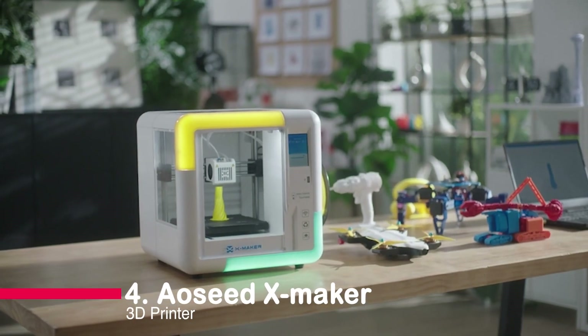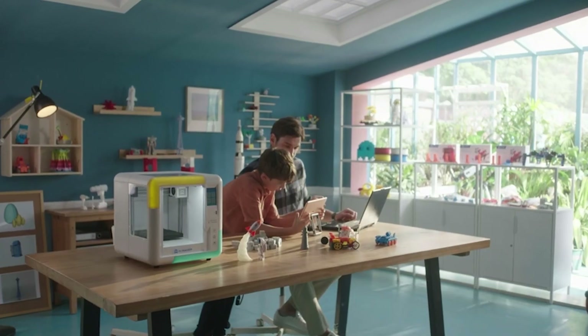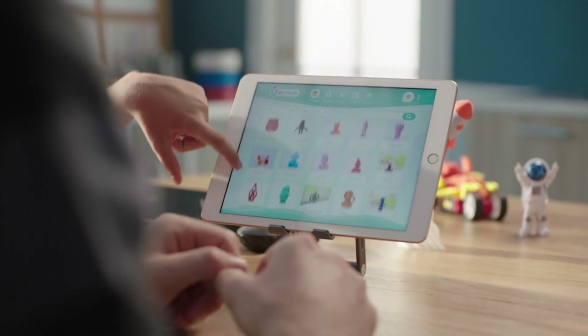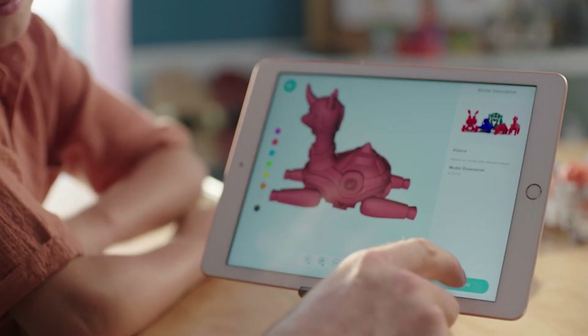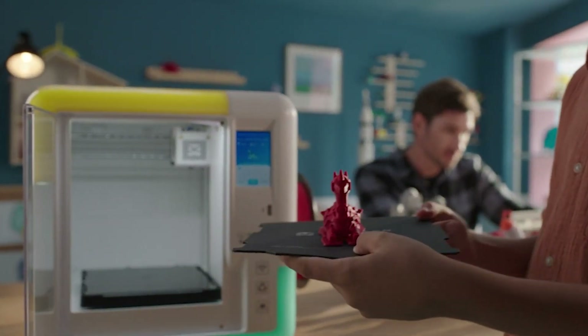Number 4: OZ XMaker 3D Printer. The OZ XMaker is designed for kids and beginners. It's fully assembled, requires no complex setup, and has an intuitive interface. With wireless printing and a safe, closed design, this printer is perfect for unleashing your child's creativity. Let's explore the OZ XMaker.